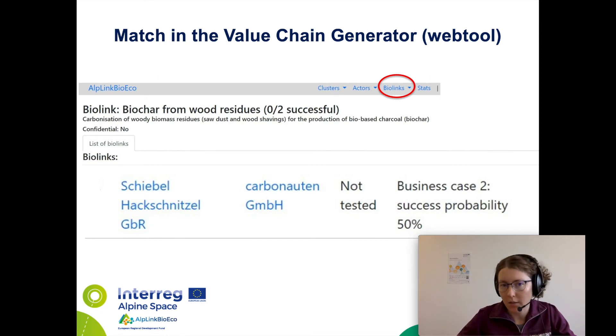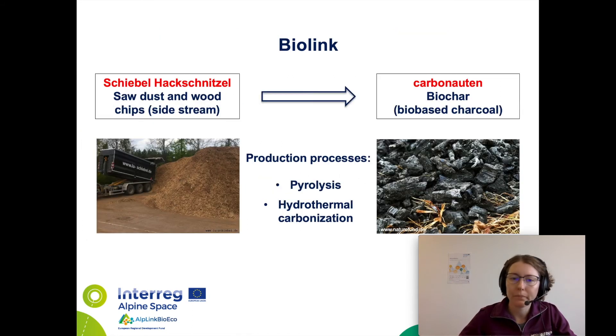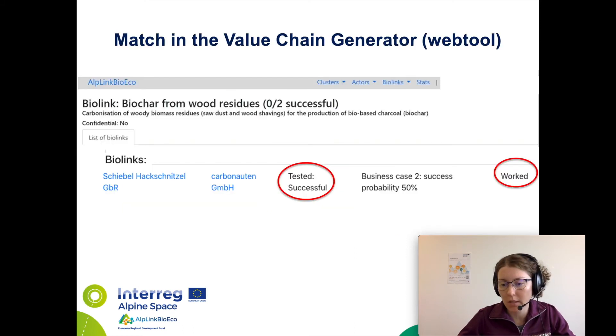After that, we contacted the actors Schibel-Hack-Schnitzel and Kabonauten and asked them whether it would be possible to conduct a meeting in order to present the idea to both of them. After receiving positive feedback, the meeting or piloting session was organized to discuss the envisaged bio-link, and it took place on the 3rd of August in an online format due to COVID-19 restrictions. A list of questions, compiled beforehand together with other project partners, served as a guideline to lead the interview. After the meeting, both actors mentioned that they have a potential interest in future cooperation with regards to the bio-link.